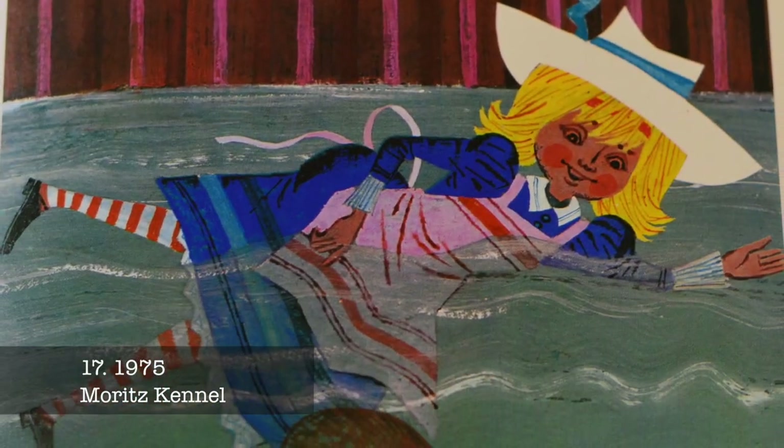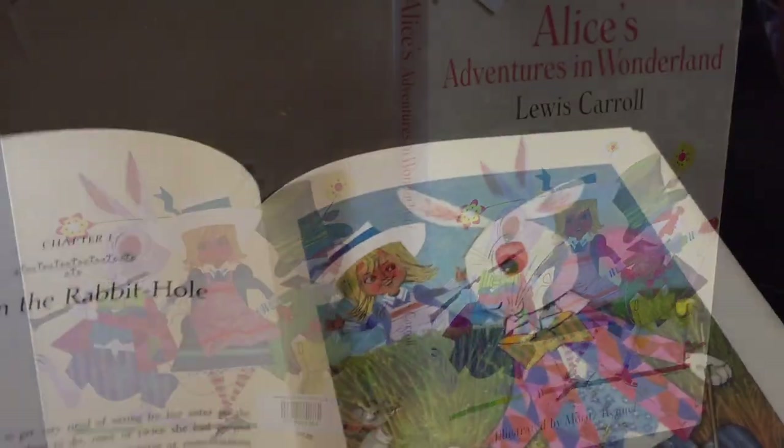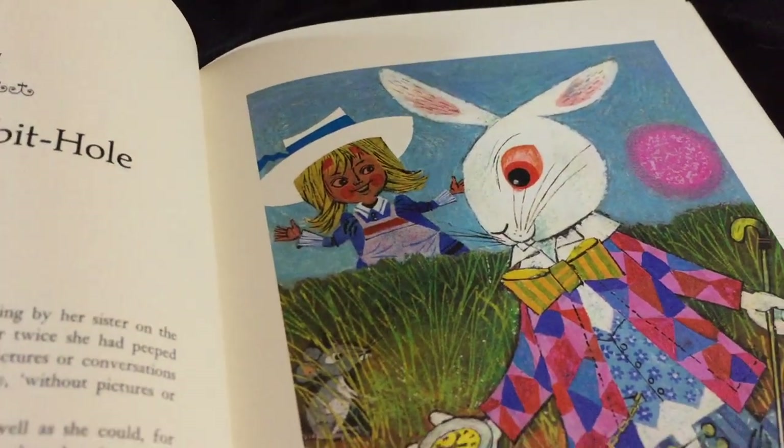Moritz Kennel uses vibrant colours and strong shapes in his illustrations, giving them a strong 1970s vibe. He is also well known as an illustrator of Little Golden Books, such as Old MacDonald Had a Farm.